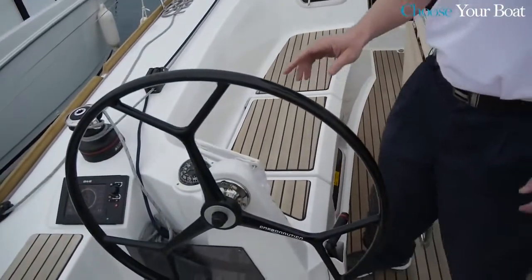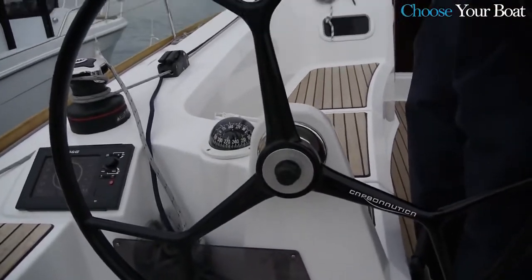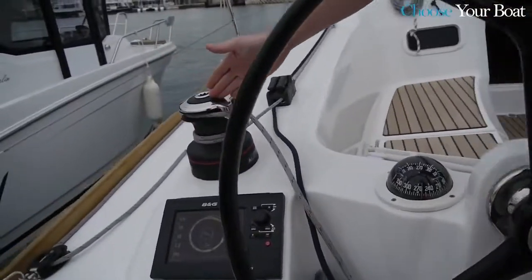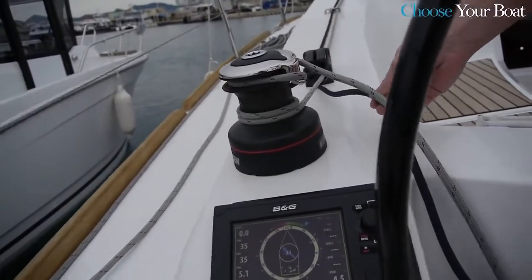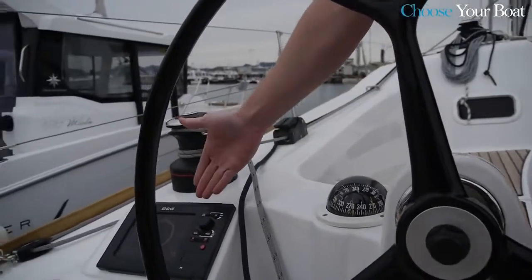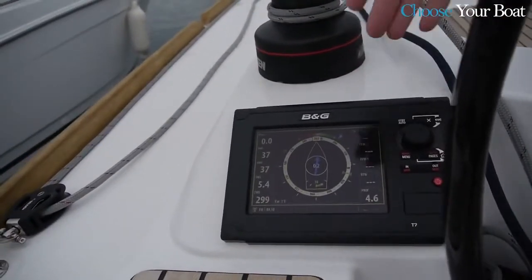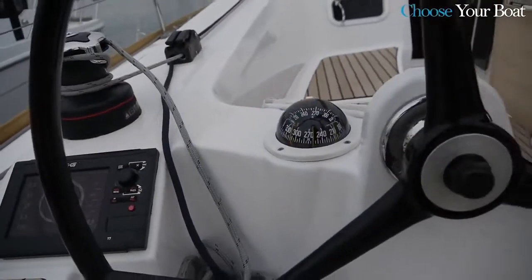Taking a closer look at one of the helm stations: you have the wheel itself, and a winch where your main sheet and jib sheet come back. So it's very easy to control the boat from this point. You also have centralization of electronics — GPS, autopilot, and instrumentation — right here at the helm, and of course your compass.